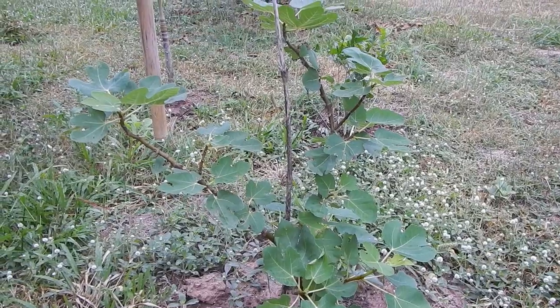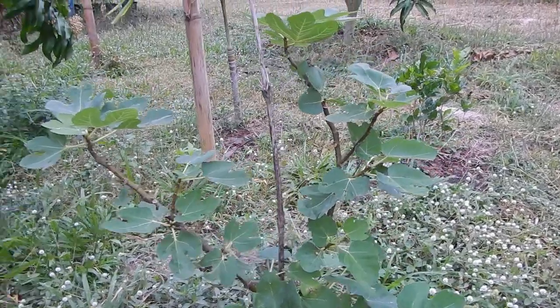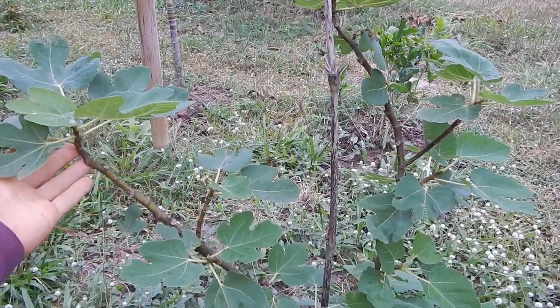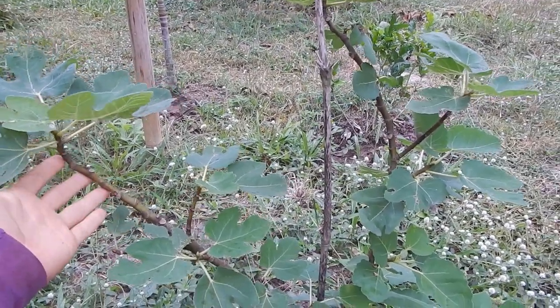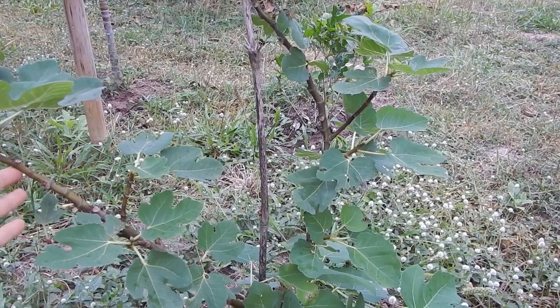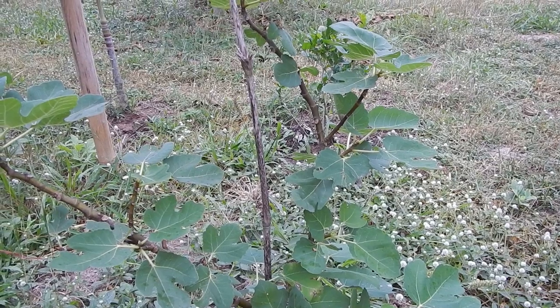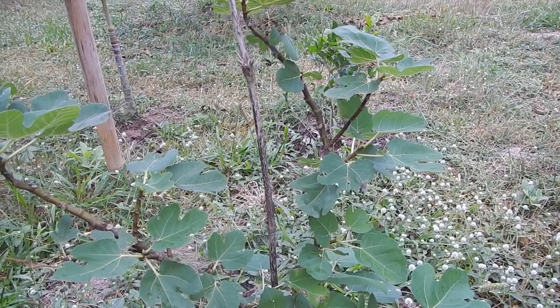The fig tree — when you buy these types of branches, there will usually be fruit on it, so you know it's a female producing fruit. I'm not sure if there are male and female figs. That's the main issue of planting dates from seed — you don't know if it's female or male. They say that 90 to 99 percent of the seeds you plant from dates will be male, which is not ideal because you want females that produce fruit.